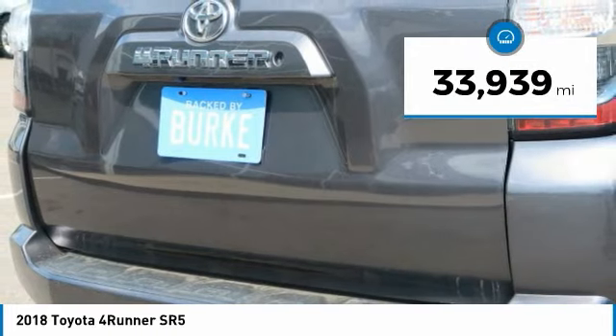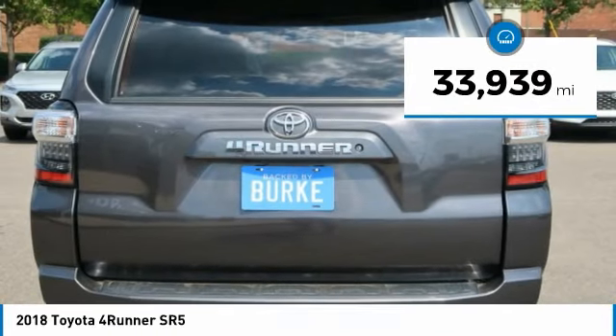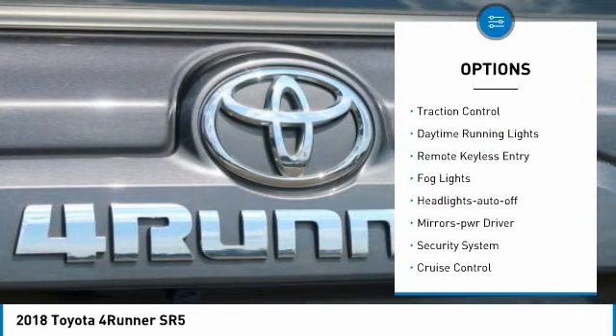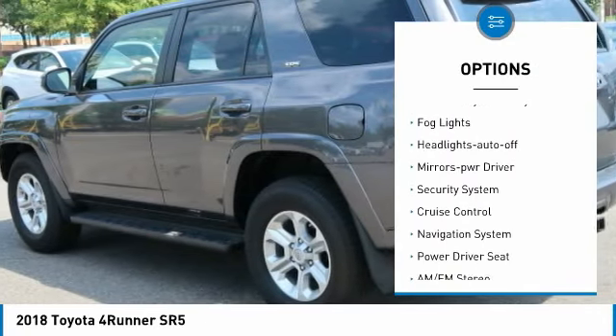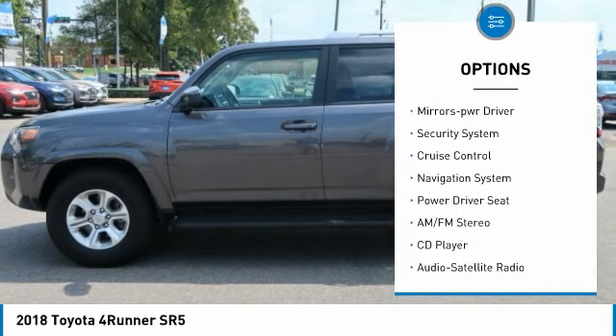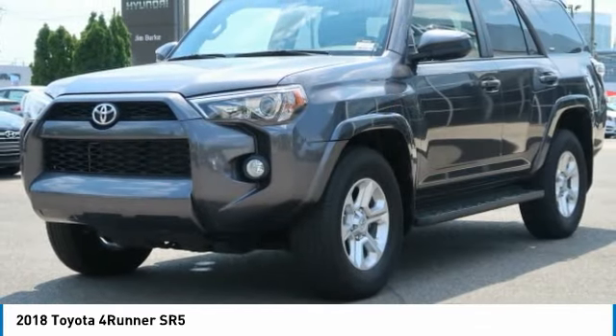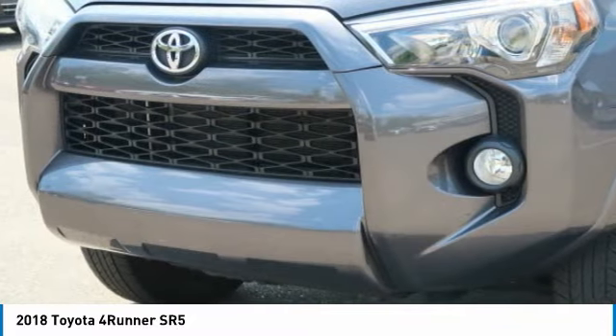This vehicle has less than 35,000 miles. Here are some of this vehicle's great options: towing package, heated side mirrors, traction control, daytime running lights, remote keyless entry, fog lights, headlights auto-off, mirror memory, security system, cruise control.